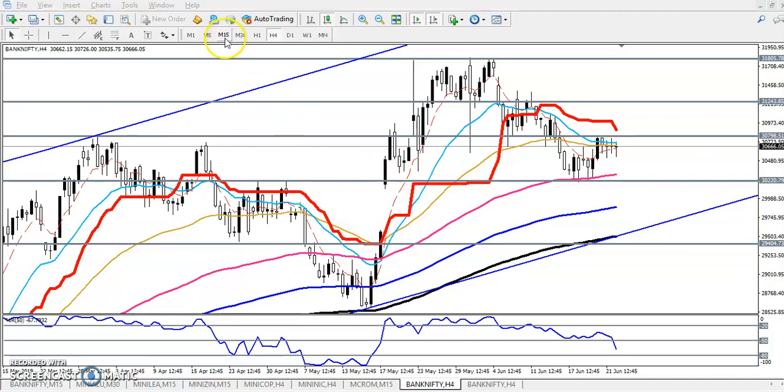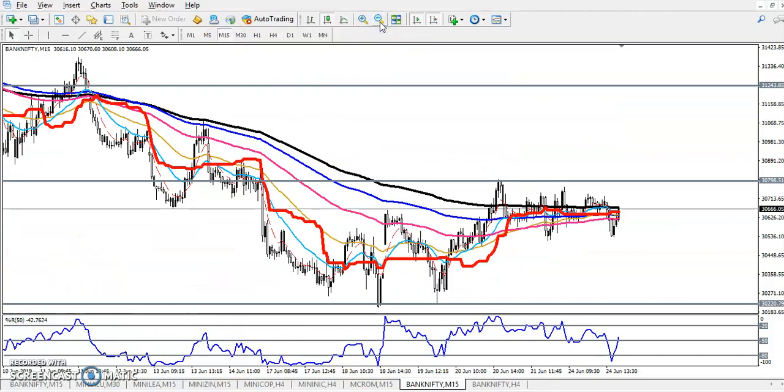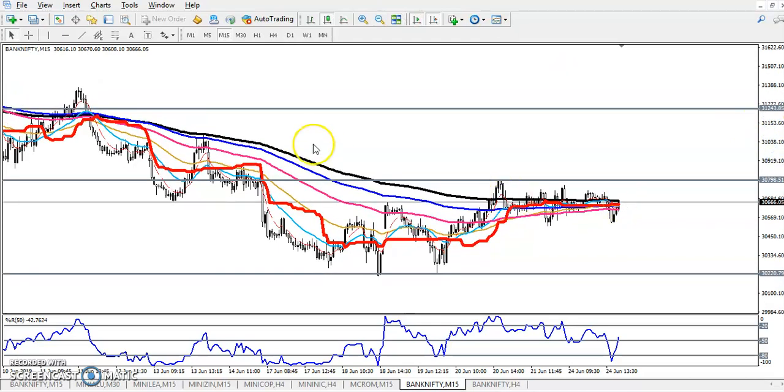Here we can see the 15-minute time frame and the price is just running sideways. If you want to enter for the sell direction, you can go for sell below this supporting line, around the 30,500 level.